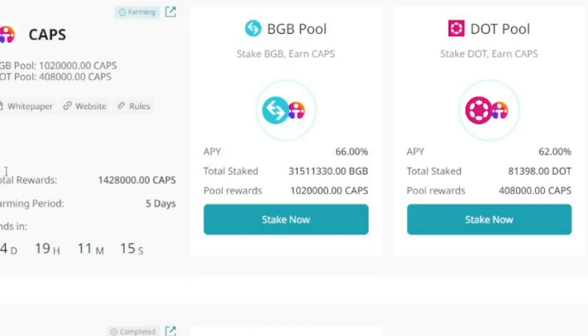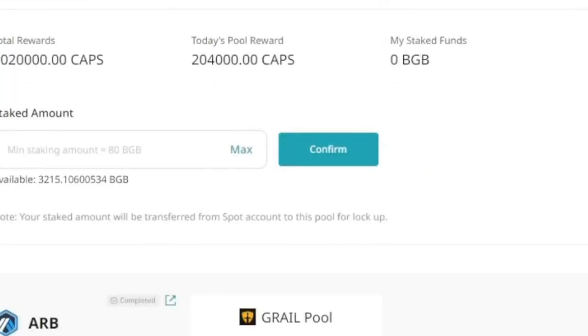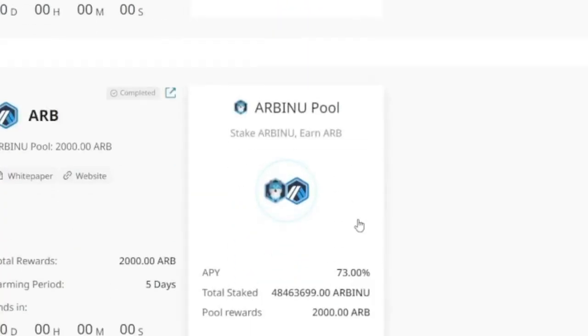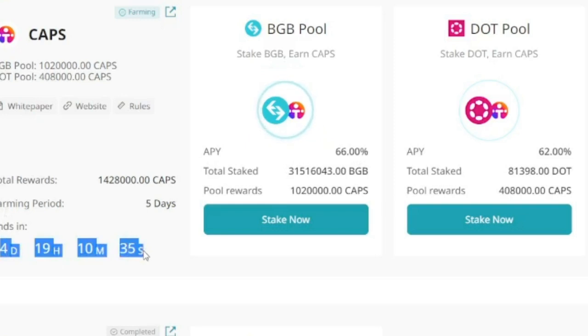To participate in the launch pool, click on Stake Now. I'm doing this with a BGB token, so you need some BGB in your wallet. I'll click Max and then Confirm. Once the process is complete, you'll see that the amount has been staked successfully. Every hour, the CAPS tokens you earn — depending on the amount you've staked — will be credited into your spot wallet, and once this ends you can trade those for money.